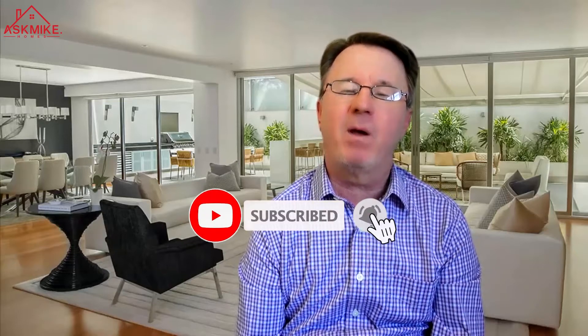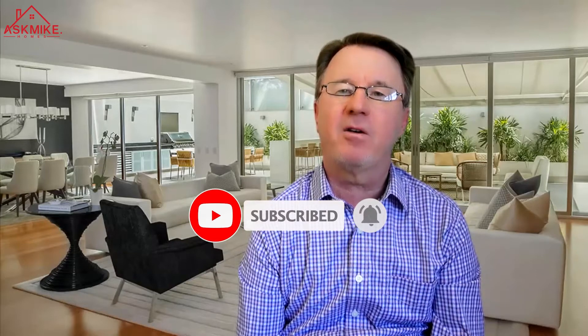Hi, it's Mike. In today's video we're going to talk about the Phoenix condo market. You can also check out our other videos on the Scottsdale condo market, but in general the condo market in Phoenix right now is just like the rest of the valley — we're running with extremely low inventory. We're going to talk about what's available, what the price ranges are, and we'll have a link to all this in the description box below the video.